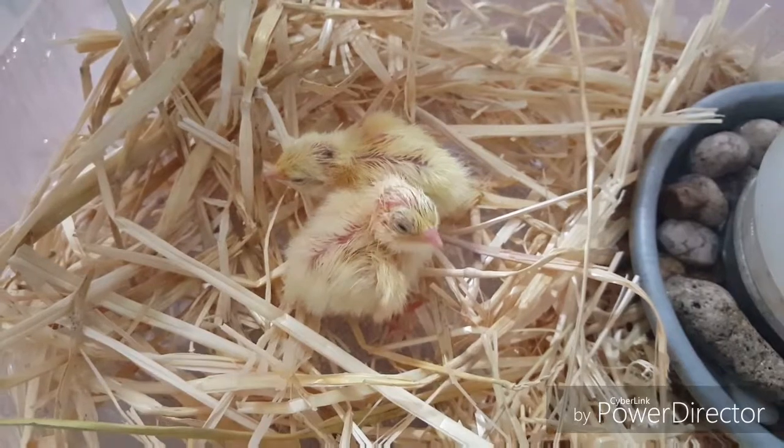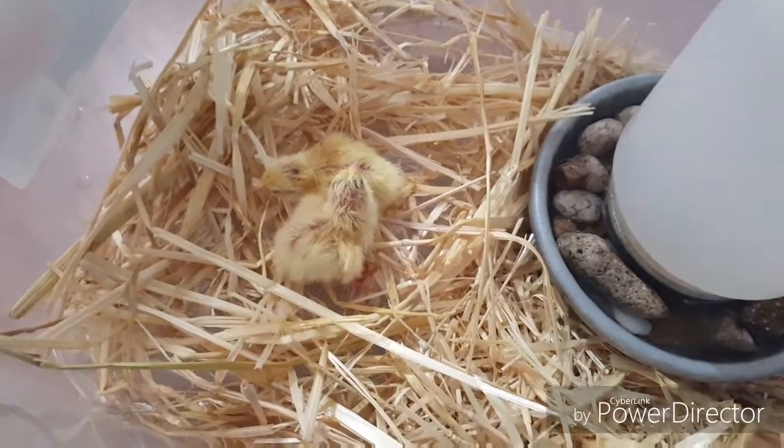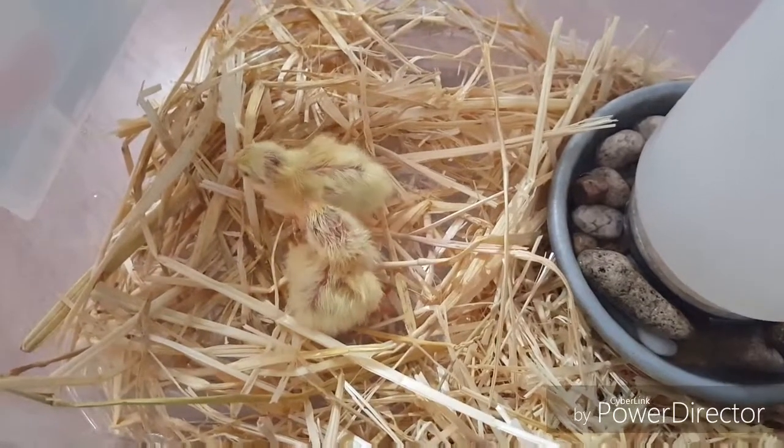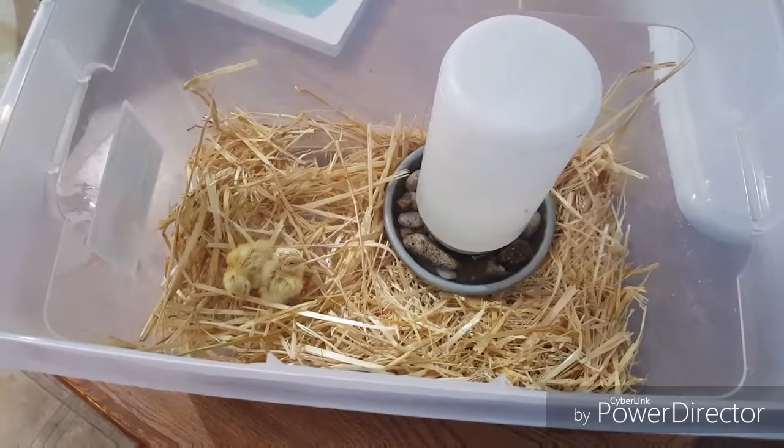This tub is actually a small size tub — maybe five gallons if you were going to fill it with water — but these quail are so tiny that they don't really need a ton of room.